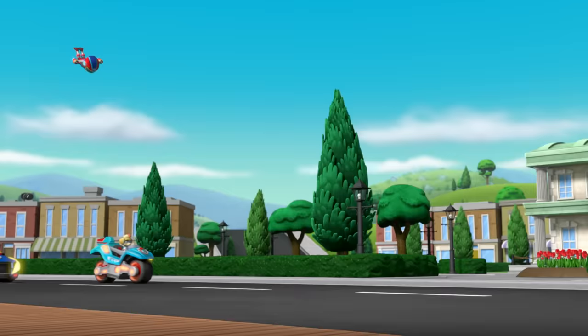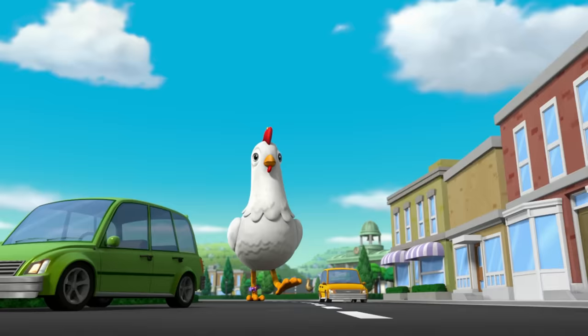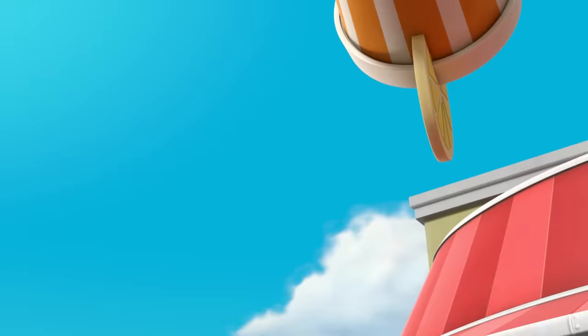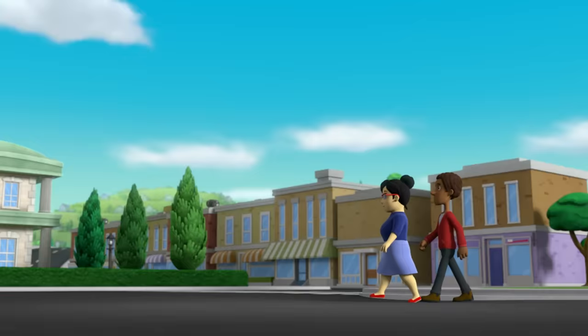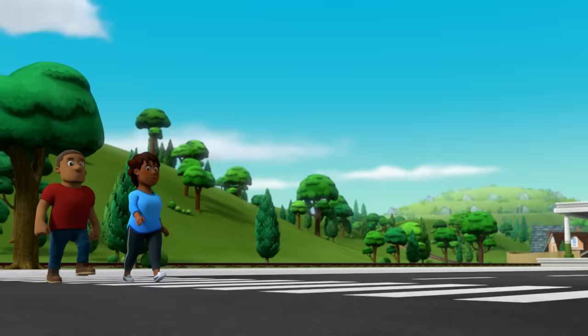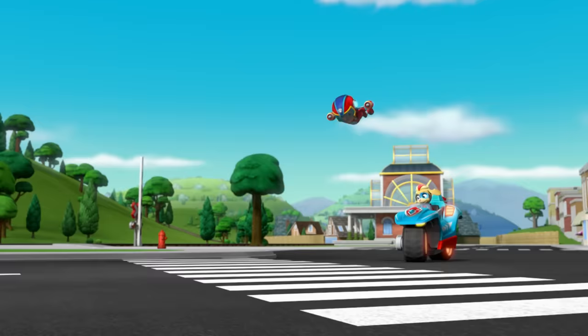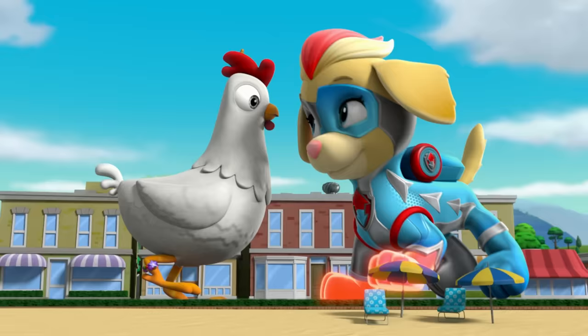Oh no! Here come those pesky pups! Rubble, clear a path for Chickaletta! You got it! I've got this! Great job, Rubble! Chase, get those people to move! Everyone, get out of the way! Giant chicken coming through! Okay, Ella, it's time to lead her out of town! It's crow time! Follow me!